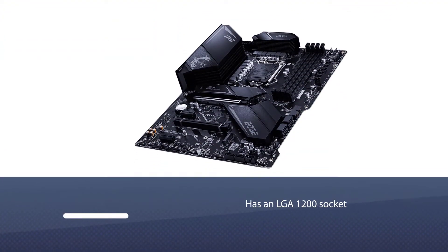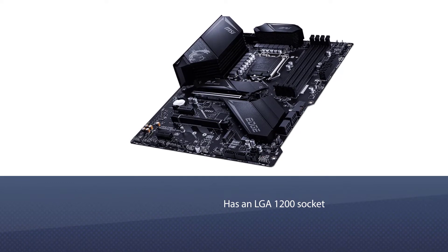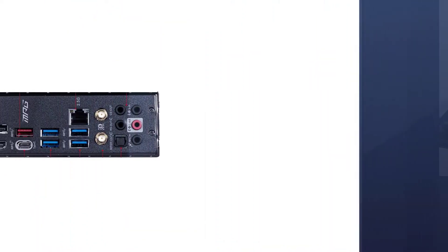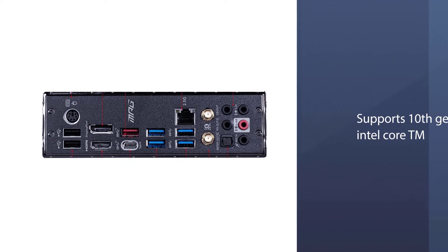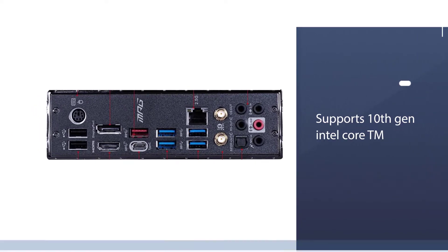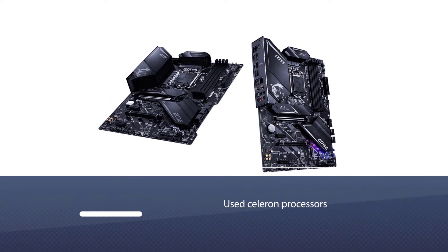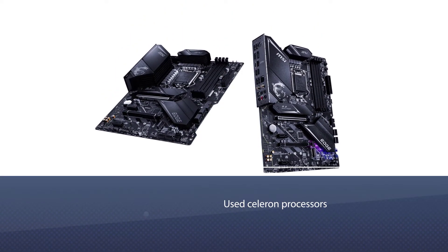Micro ATX motherboards are relatively smaller in size but pack all the specs that a normal size motherboard can have. The MSI MPG Z490 gaming edge motherboard is among the best micro ATX motherboards. It has an LGA 1200 socket that supports 10th gen Intel Core, Pentium Gold, and Celeron processors.